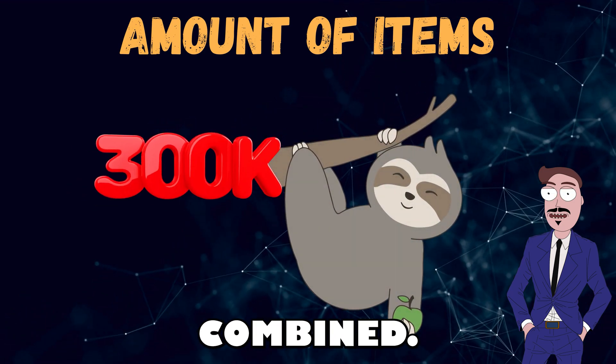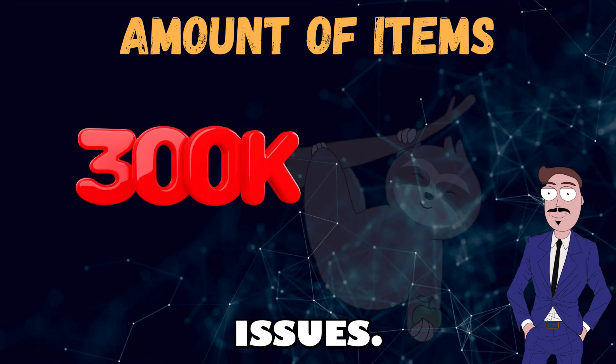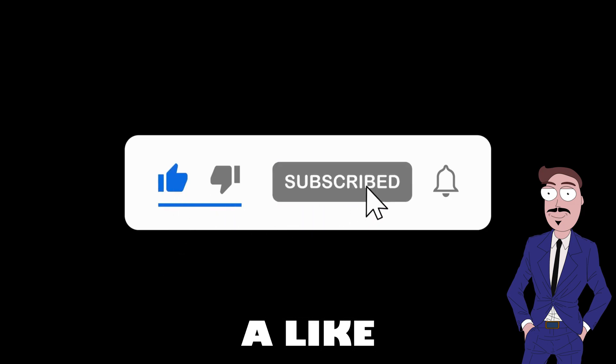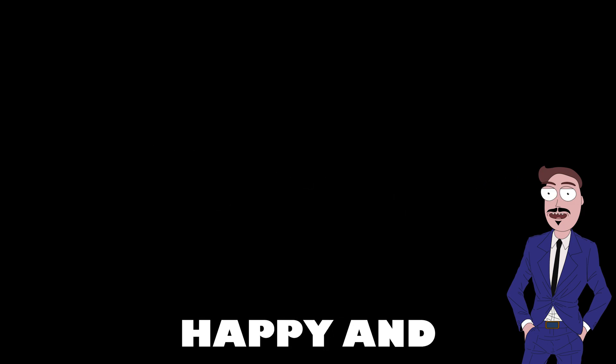Going beyond this number can cause performance issues. Thanks for watching! If this video was helpful, please leave a like or a comment. If you hit the subscribe button, I would be very happy and grateful.